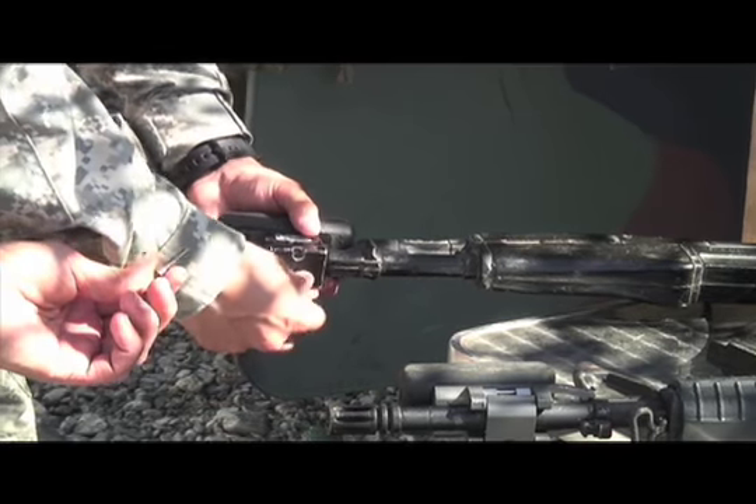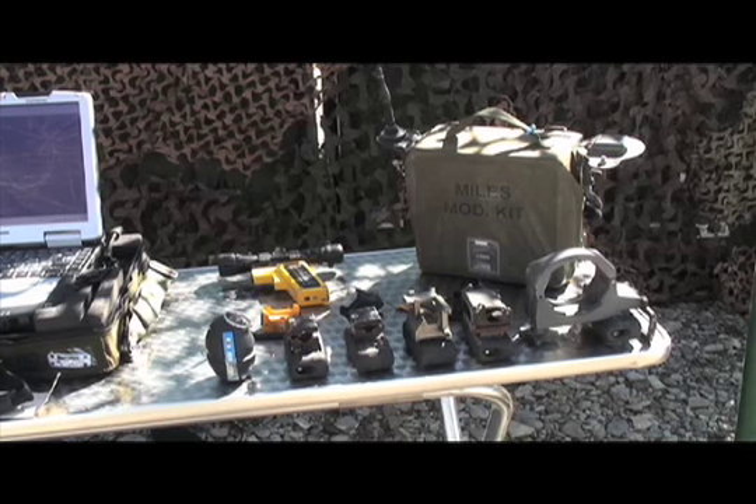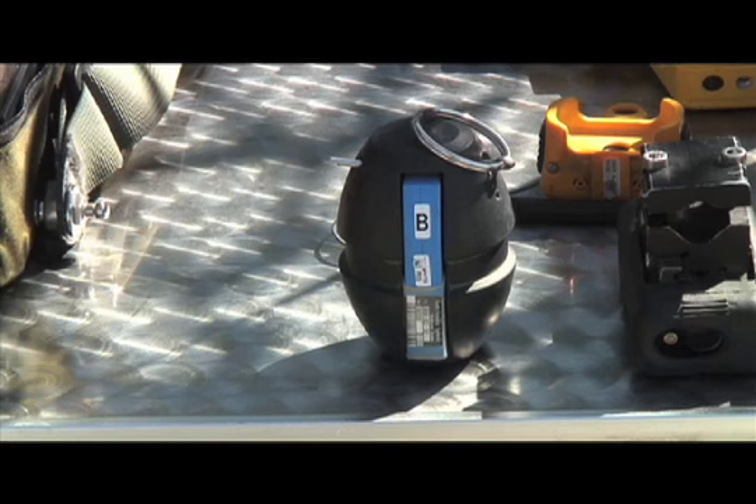Staff Sergeant Ramos from the Joint Multinational Training Command based in Grafenwehr, Germany, operates the DICE system from a remote vehicle. He explains that DICE simulates a variety of weapons in battlefield conditions.